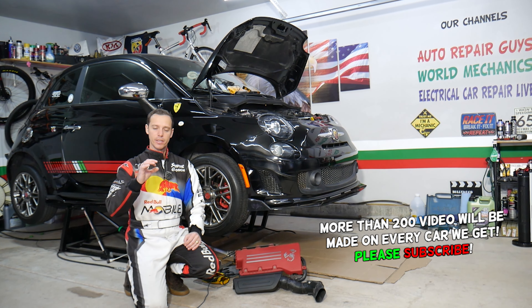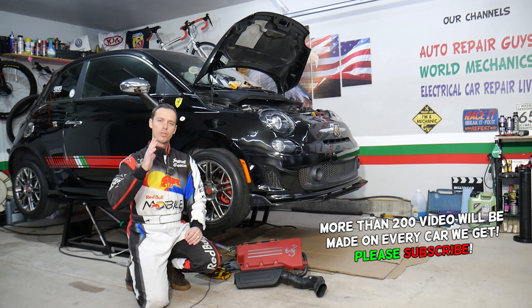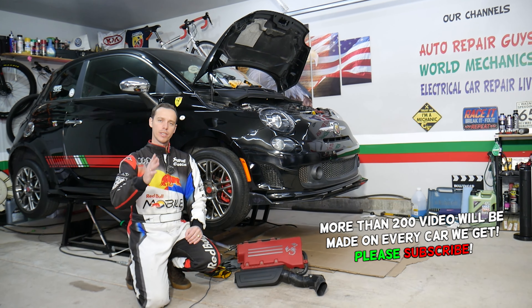Make sure you stay until the end. We'll explain why, if you do not fix that problem on time, you may end up spending thousands of dollars on your exhaust system.